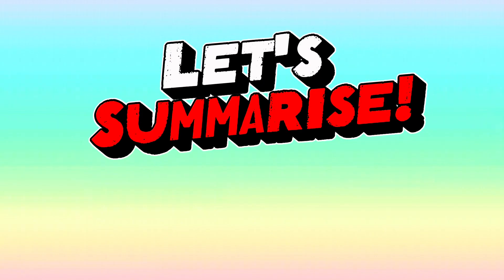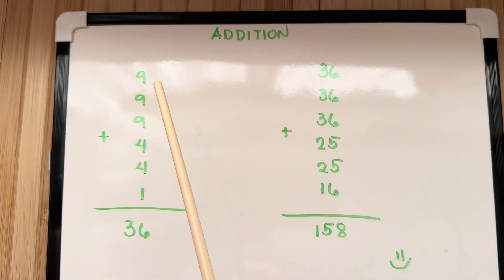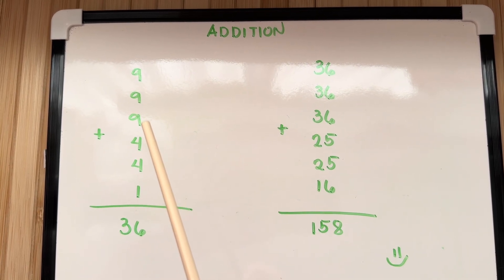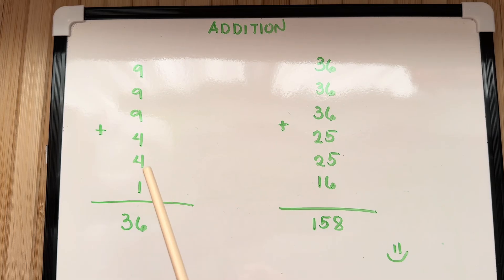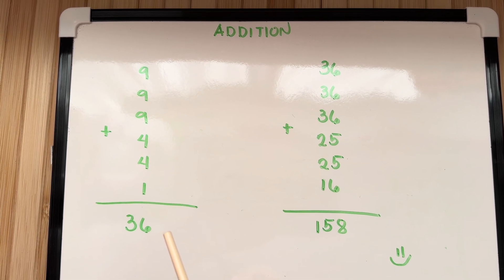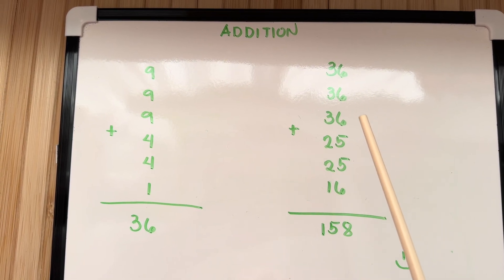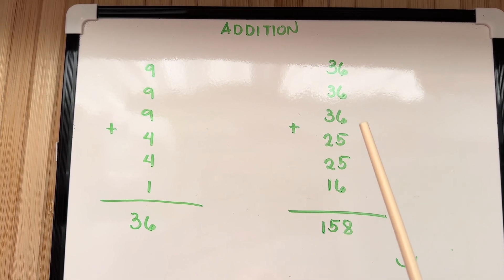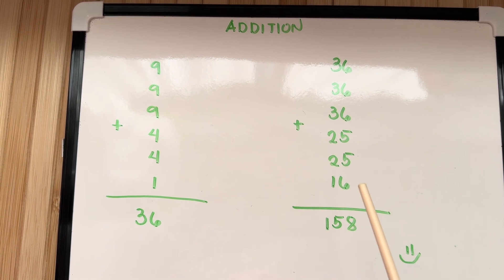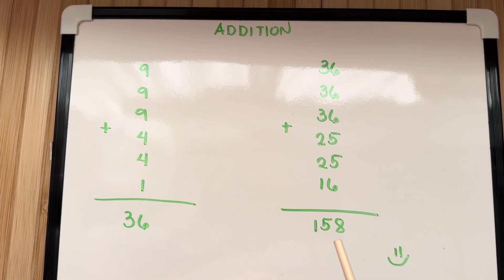Let's summarize. Let's learn addition. 9 plus 9 plus 9 plus 4 plus 4 plus 1 is equals to 36. Next, 36 plus 36 plus 36 plus 25 plus 25 plus 16 is equals to 158.